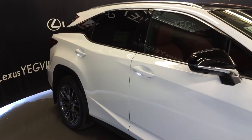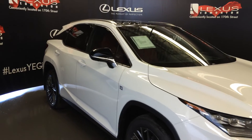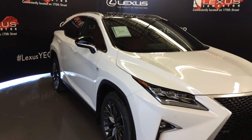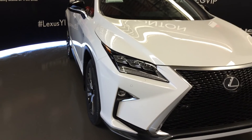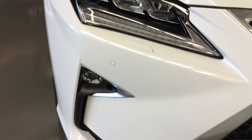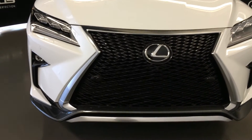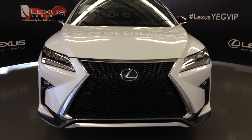Integrated turn signal lights on the black exterior mirrors, auto dimming, power folding, auto leveling headlamp system, automatic high beam feature, premium LED headlamps with headlamp washers, LED daytime running strip lights, fog lights and cornering lamps, clearance sensors, F-Sport front grille and front bumper, engine block heater, and so much more.